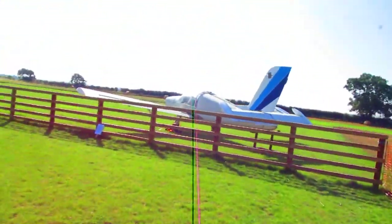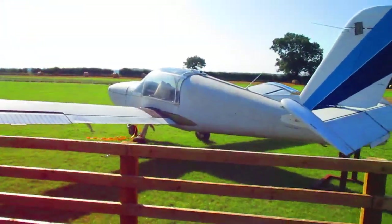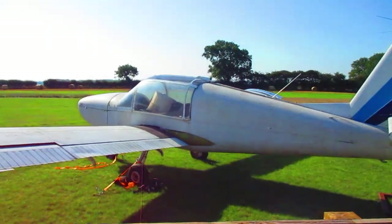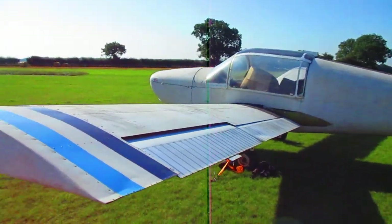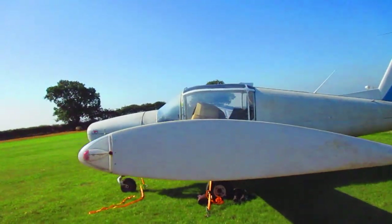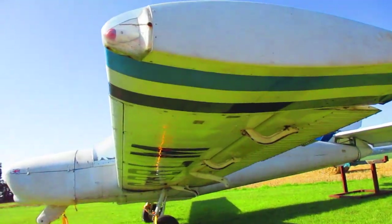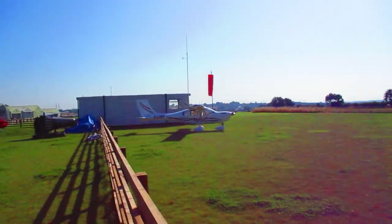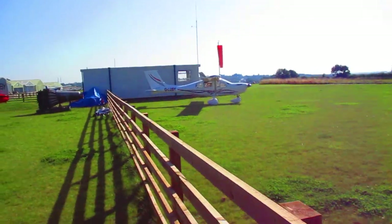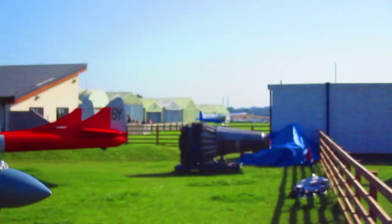The latest project is a Rallye 100, registration Golf Bravo Bravo Lima Mike. They've just acquired it; the registration is under the wing and still to be put on the side. It's sitting just within the airfield, which is active — there's some sort of microlight going away into the distance, a Sky Fox, and some PA-28s.